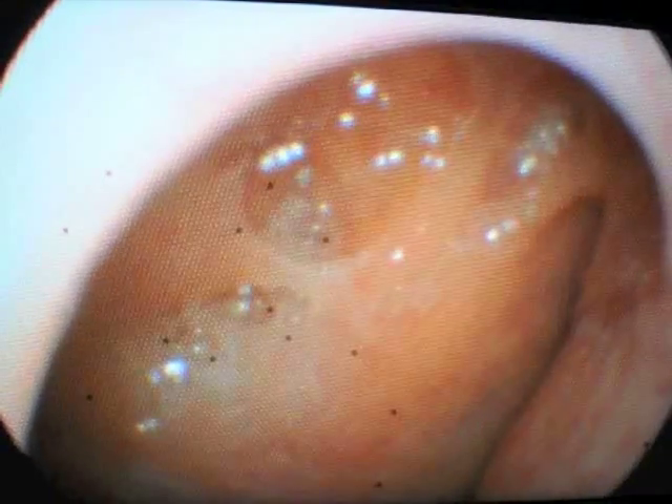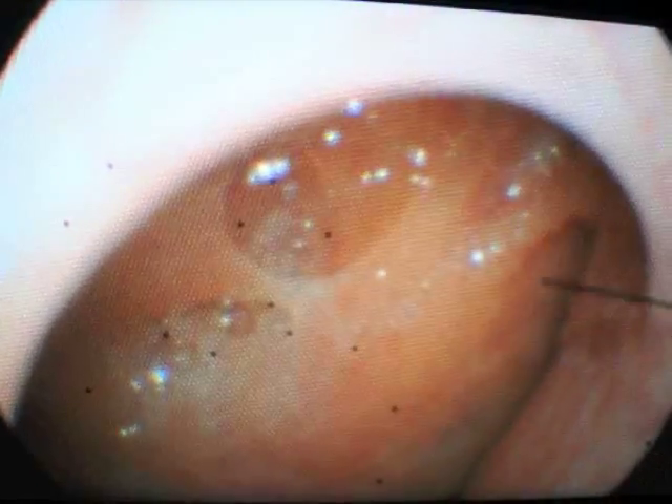Vince has now entered into the posterior choana. This is the posterior edge of the septum here. This is the posterior choana. And now we're getting a good view of Brittany's adenoid region. Her adenoids have shrunk down. Dr. Vincent will show us the eustachian tube orifice now.